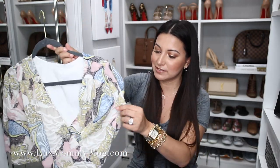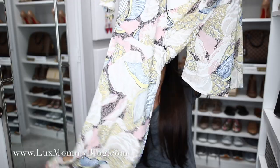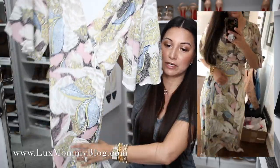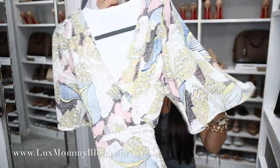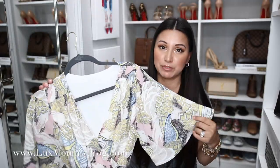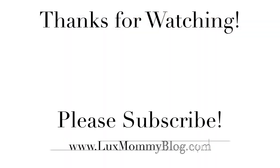Last but certainly not least is this maxi dress. I am obsessed with the colors — they are just so pretty. I love the flutter sleeves and the wrap detail. The length surprisingly works for me and I'm five foot two, as long as I'm wearing heels. It's very flowy and would be perfect for a wedding or bridal shower. It's just such a beautiful dress. I got this in a size extra small. That is everything, guys! I hope you enjoyed this haul — I'll link everything down below. Thank you so much for watching and I'll see you in my next video!